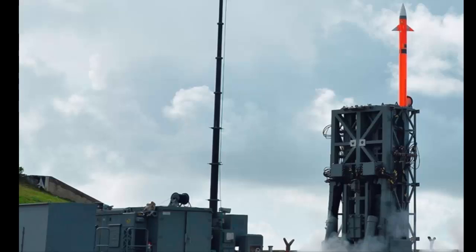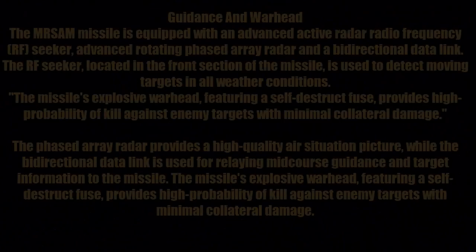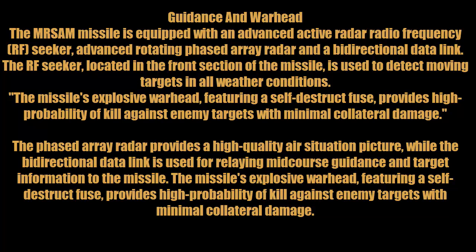The MR-SAM missile is equipped with an advanced active radar radio frequency seeker, an advanced rotating phased array radar, and a bidirectional data link. The RF seeker located in the front section of the missile is used to detect moving targets in all weather conditions.